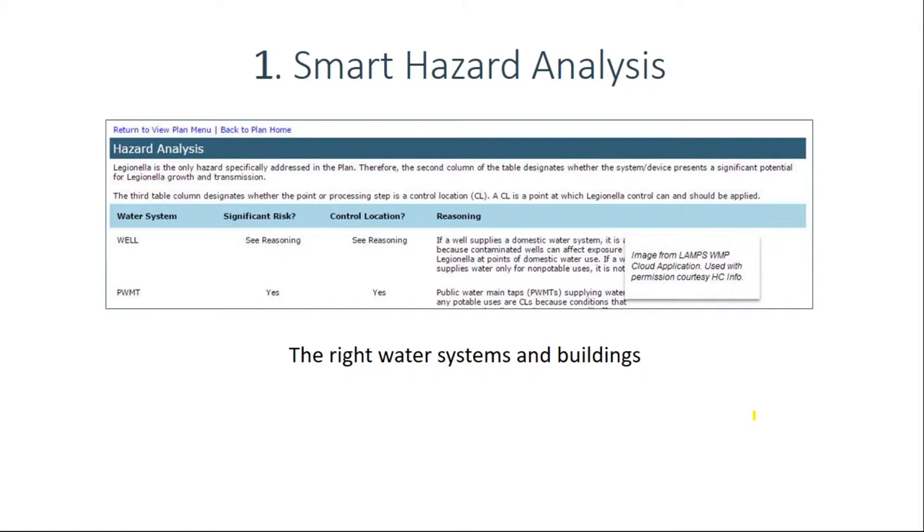One common mistake is selecting buildings or systems based on Legionella test results — that's backwards. You want to use Legionella testing to validate what you are doing, not to decide whether you're going to have a plan. That's why ASHRAE 188 bases water management plan requirements on the types of water systems, regardless of Legionella test results. For example, if you have 20 hotels and say you'll only have water management programs for those with unacceptable test results — that's a big mistake.